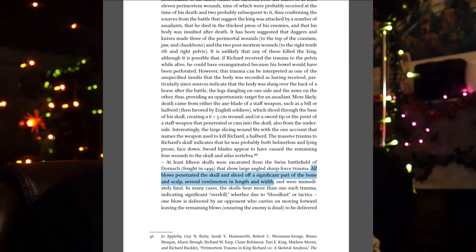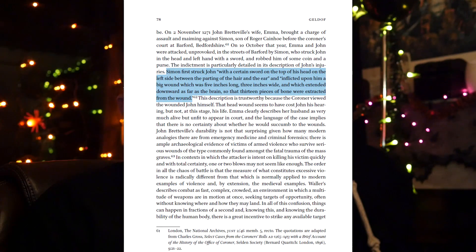So these were 15 skulls. Here's a historical account of an assault and robbery: 'Simon first struck John with a certain sword on the top of his head on the left side between the parting of the hair and the ear, and inflicted upon him a big wound which was five inches long, three inches wide, and which extended downward as far as the brain, so that 13 pieces of bone were extracted from the wound.' It doesn't sound too dissimilar from some of the cuts we did on the skull — again, it penetrated into the skull and reached the brain.